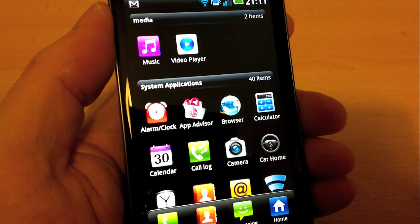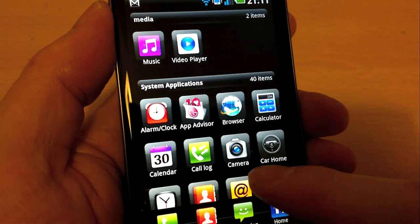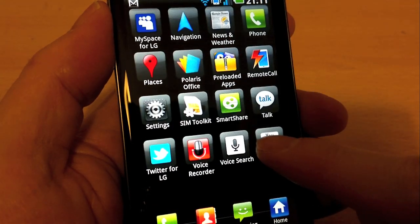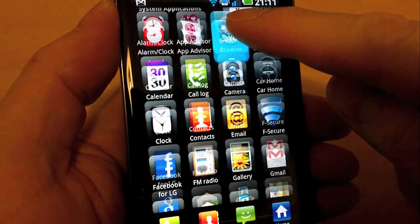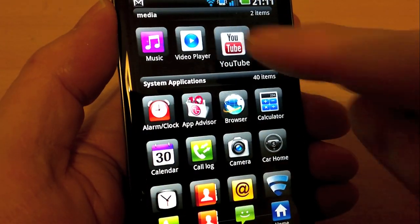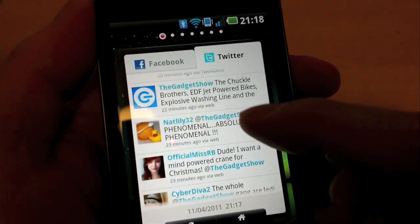One innovation is the ability to create application categories, à la Symbian circa 2004, and move application icons into them. It's slightly neater and more elegant than the usual Android home screen folders, in that the original icons don't remain in the long apps list. There are also a number of proprietary applications, not least customised versions of Twitter and Facebook's official applications, tweaked for use with the dual cores and with a cut-down view in the form of LG's pretty decent social widget.